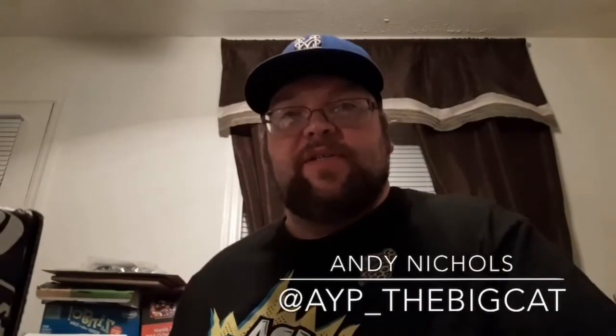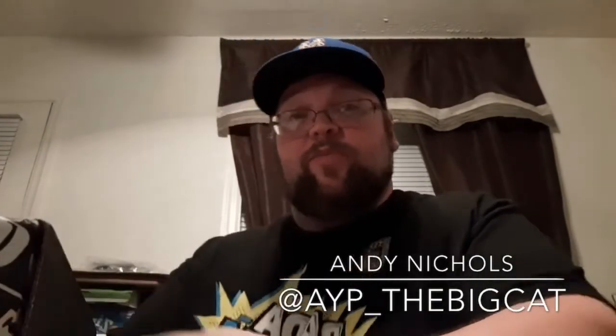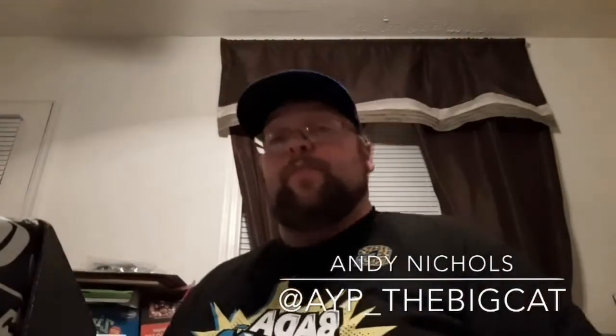Hey, what's up? This is the Greenport Destroyer, a.k.a. Andy Nichols here for Pro Wrestle Zone. My homeboy Rick Del Santo. Rocking the Mets hat, first night of the World Series.